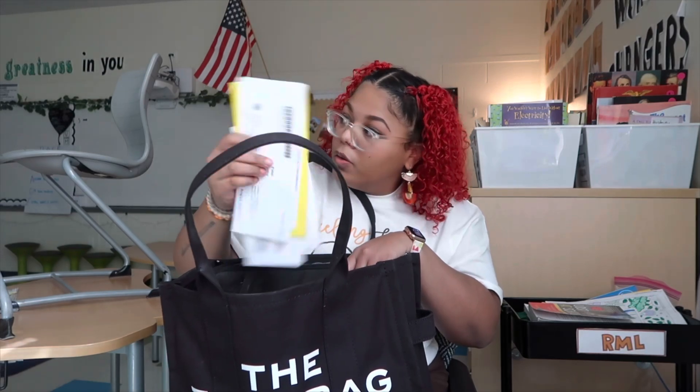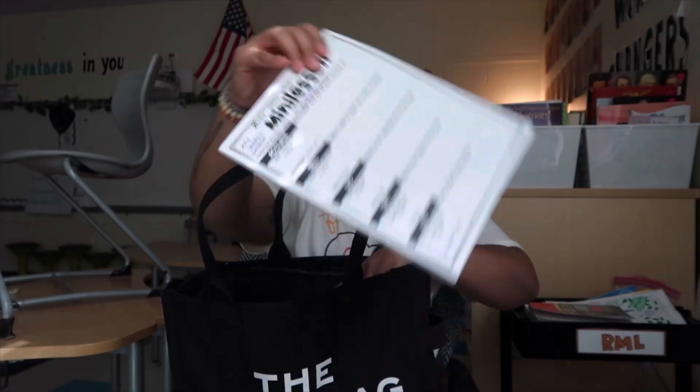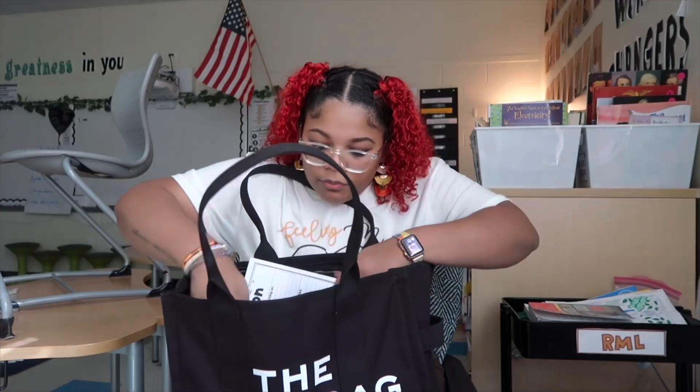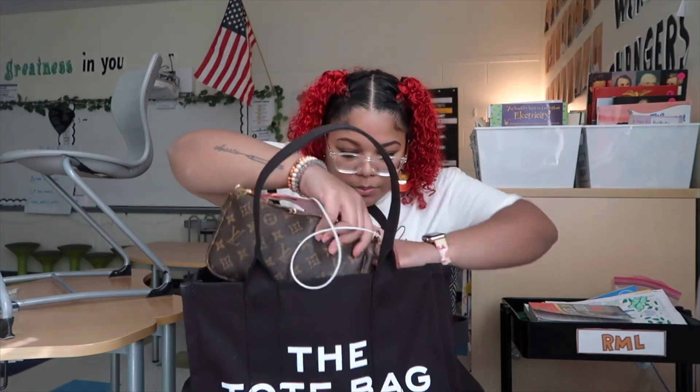Hopefully nothing important in that mail. I have this mini lesson planning sheet — I got this from Hello Literacy, like my first year of teaching. In my work bag I also keep my purse, so I just have this purse with me.